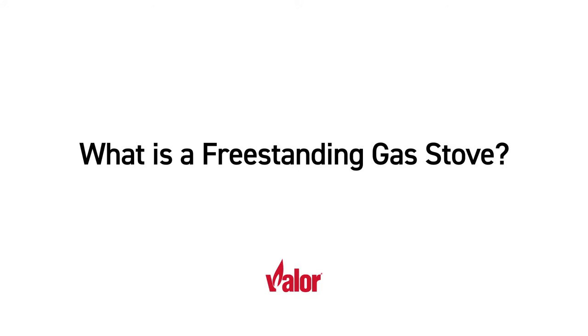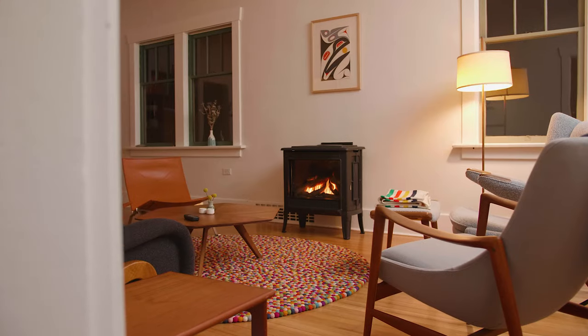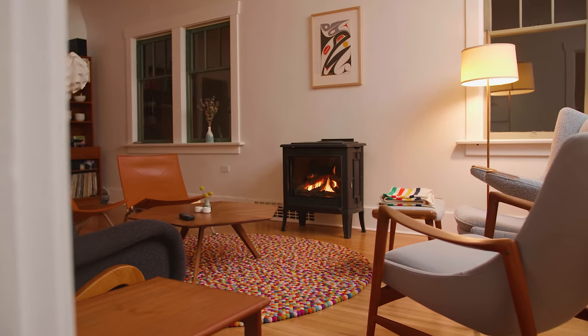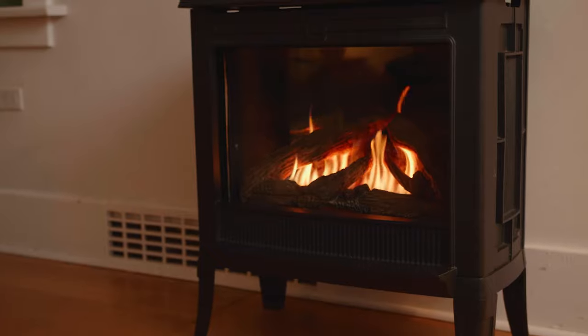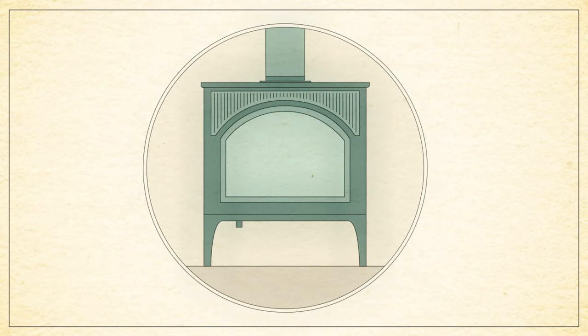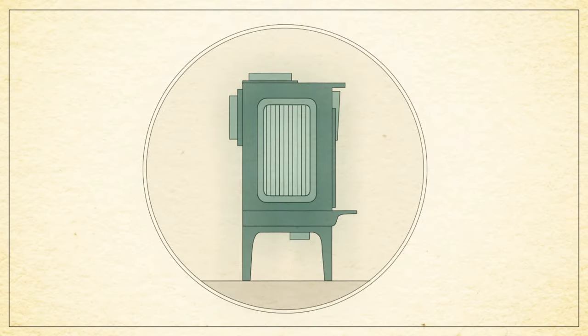Need to warm up a cold basement, replace an existing wood or gas stove, or add style with a smaller room in your home? With several design options to choose from, Valor's freestanding stoves fit nearly any compact room configuration, boasting efficient radiant heat and home energy savings.